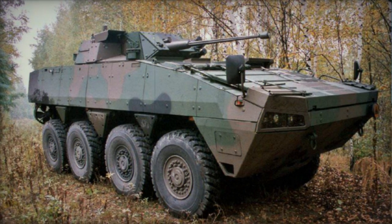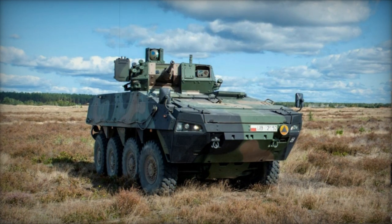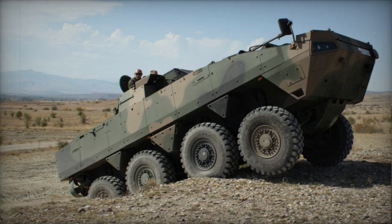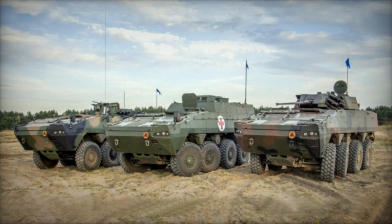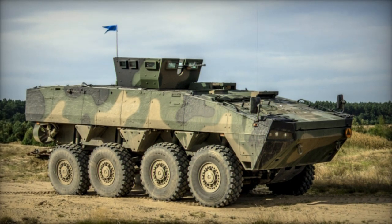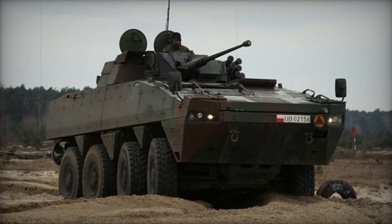In terms of protection, the Rozomak is equipped with modular ballistic armour, which can be adjusted based on mission requirements. Its armour can withstand up to 30mm armour-piercing rounds and offers substantial mine protection, enduring blasts of up to 10kg of TNT. The vehicle can also be fitted with cage armour for greater defence against RPG-7 rockets. It features NBC protection and fire suppression systems, and weighs between 16 to 26 tons depending on armour and weaponry.